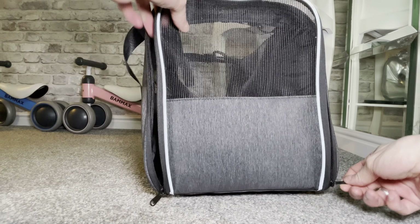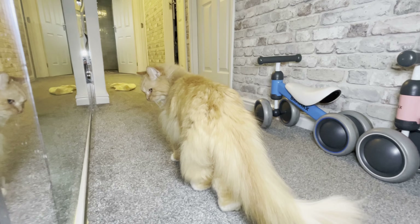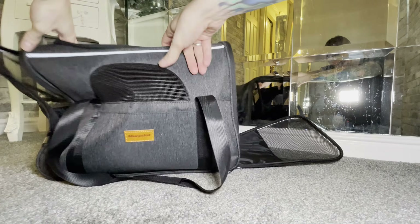This is a lightweight and foldable pet travel bag, convenient for you to take your pet anywhere. The extra side door design allows you to put the dog carrier bag at home as a cage without worrying about deformation.